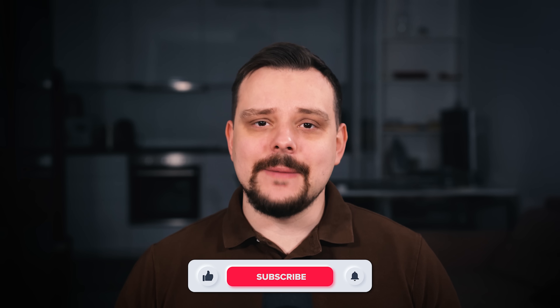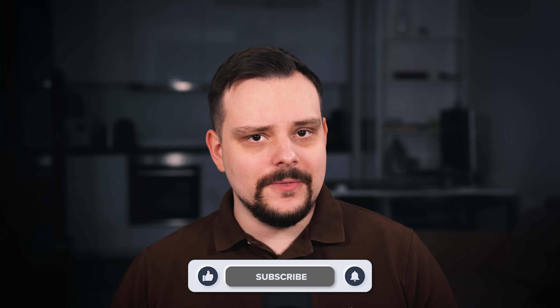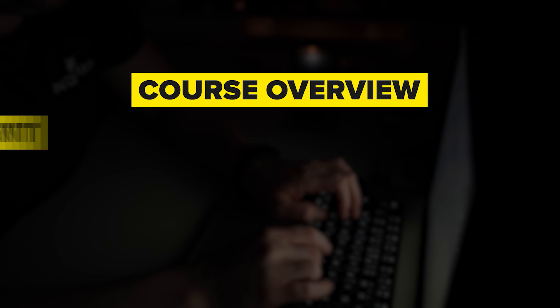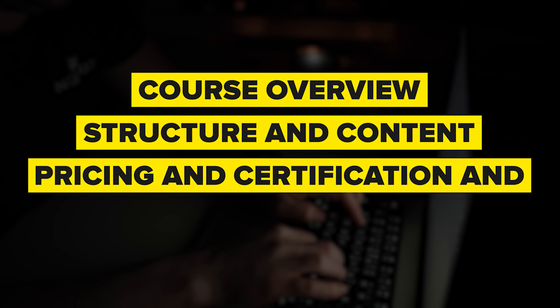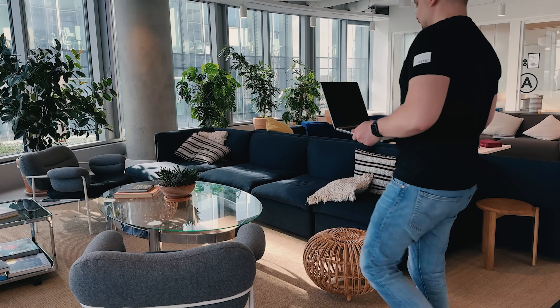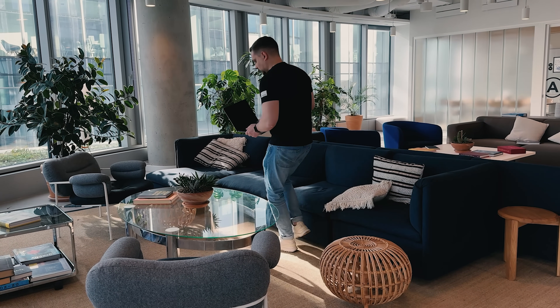Hey folks, my name is Daniel and today I am reviewing the Big Data Specialization on Coursera. Things I am going to cover in this review are: Course Overview, Structuring Content, Pricing and Certification, and Career Opportunities. Traditionally we will also look at some student reviews, and I will let you know what I personally think about this course series.